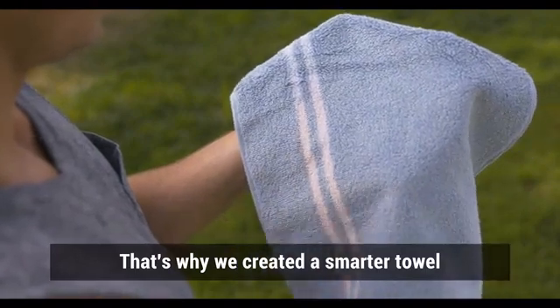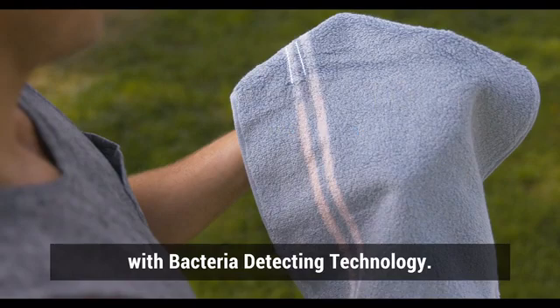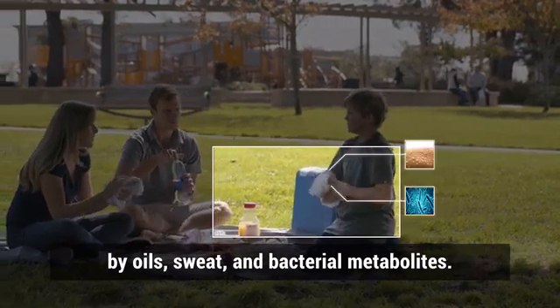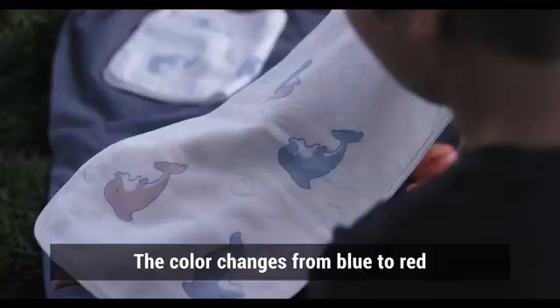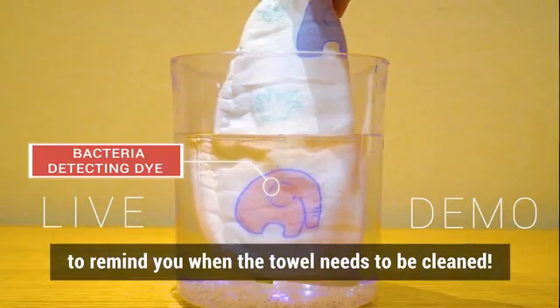That's why we created a smarter towel called Mizu, with bacteria-detecting technology. When Mizu's sensing areas get contaminated by oils, sweat, and bacterial metabolites, the colour changes from blue to red to remind you when the towel needs to be cleaned.